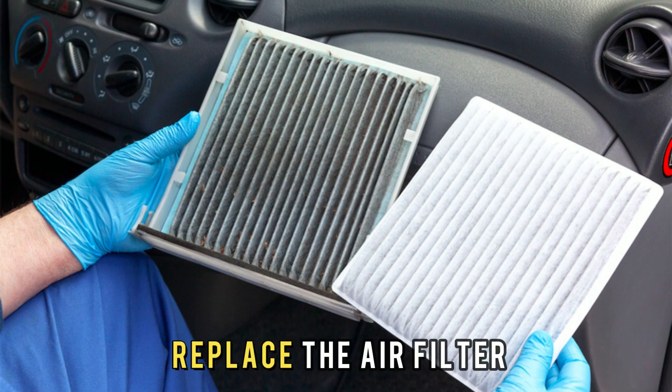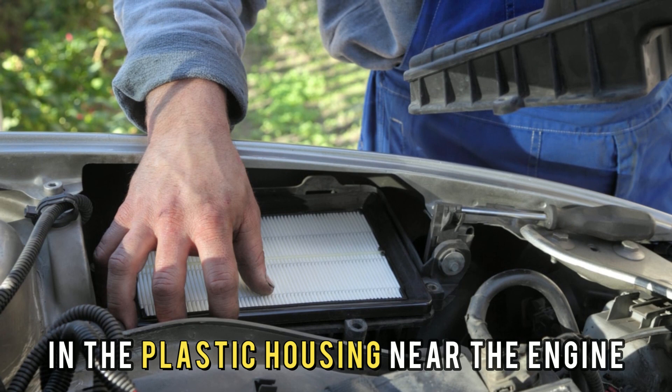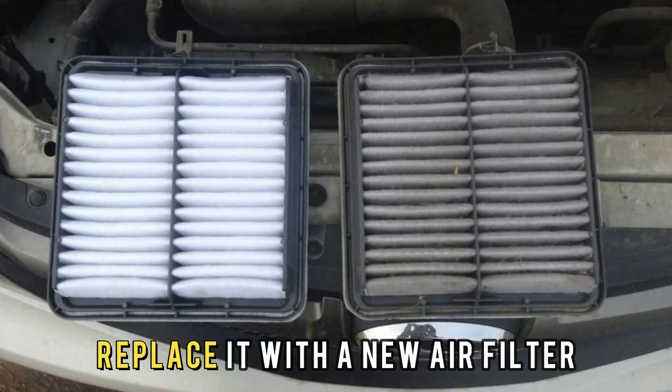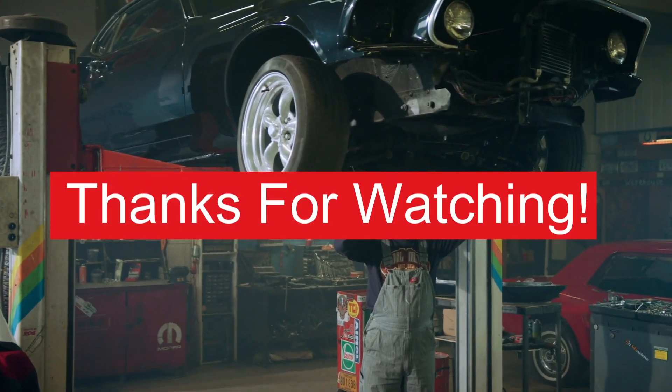Number 2: Replace the air filter. Locate the air filter in the plastic housing near the engine. Replace it with a new air filter, close the housing, and secure any clips or screws. Thanks for watching.